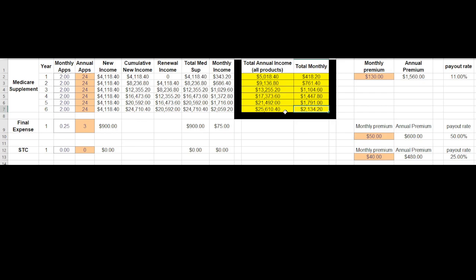How great is that? And what if, out of all of these people — 24 per year — just 10 of them needed a final expense policy? Now look at that annual income. And what if 10 of them needed some short-term care? In six years you've got almost a $30,000 income. I know it's a ways off, but think about it — pretty insane.